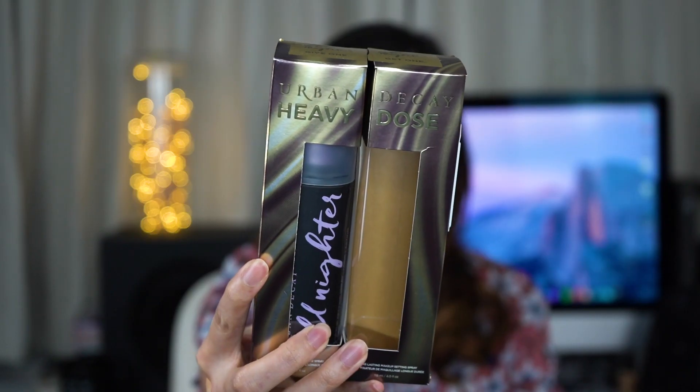The first thing I have is the Urban Decay All Nighter Setting Spray, which came in a dual pack in the honey collection. When Christmas comes around, the season of gifting is one of my favorite times to shop at Sephora because of the amazing deals. This set is normally around $48–$50 each, but for this set you pay $78 for two full sizes — so one is already empty because I've been using it!